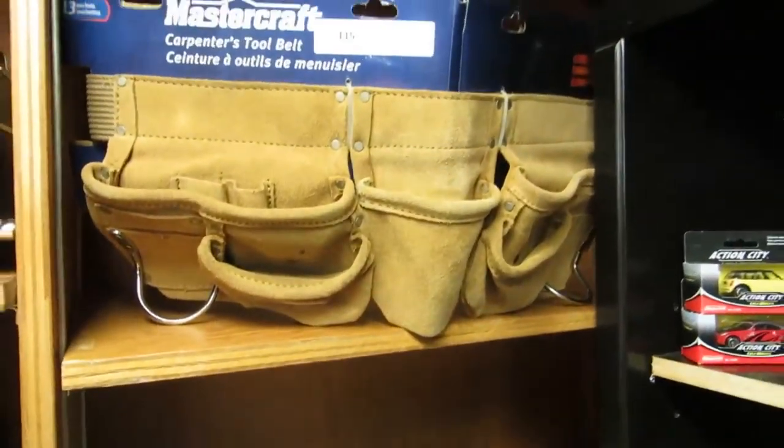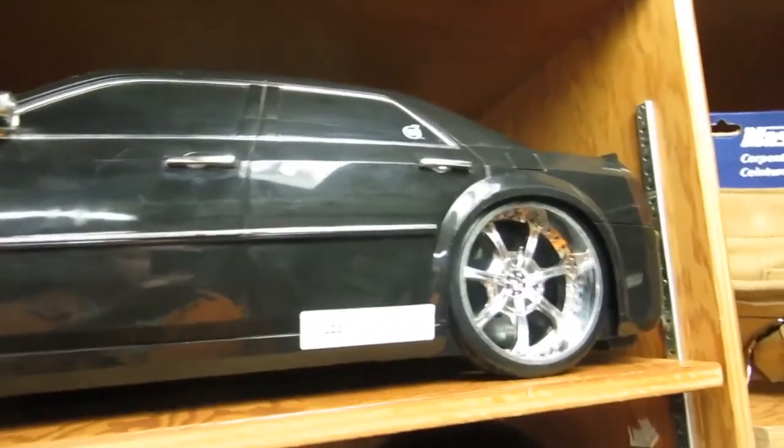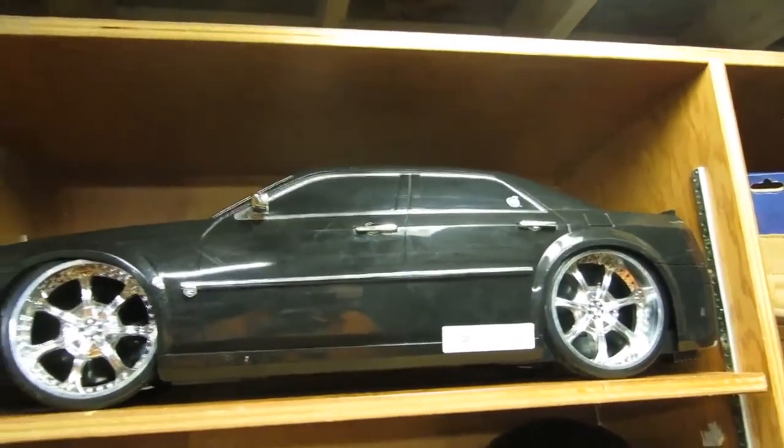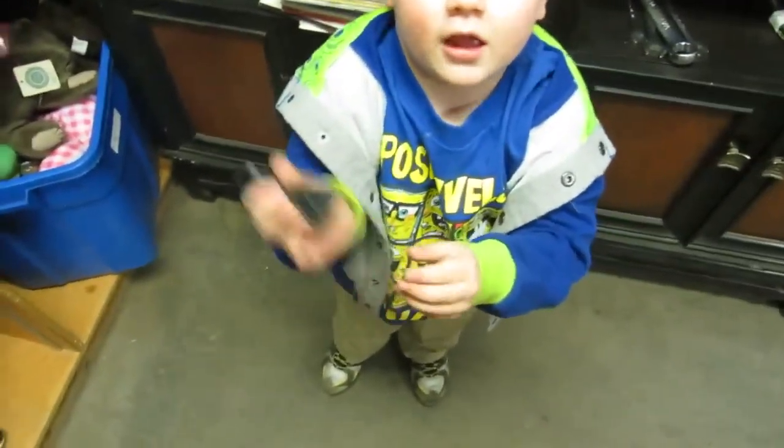Then we have frames, a scanner, a Mastercraft Tool Bell. Now this is really cool — we've got what I think is a Chrysler 300. This thing goes really well and it plays music out of the back end. You can hook your iPod into it and drive it around. Ask people about the stuff.